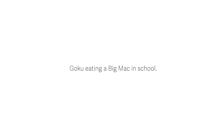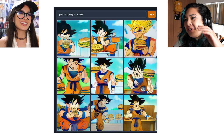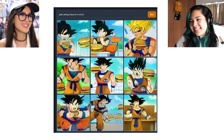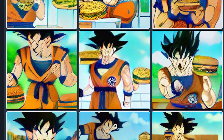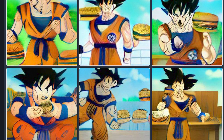What did you type? 'Goku eating a Big Mac in school.' It literally just came to mind. Honestly it did a really good job, but what's with the face blur? It's like a creepypasta. It's like they don't legally own the rights to Goku so they blur his face. Every time anyone types in anything that's real, they just blur out the face.